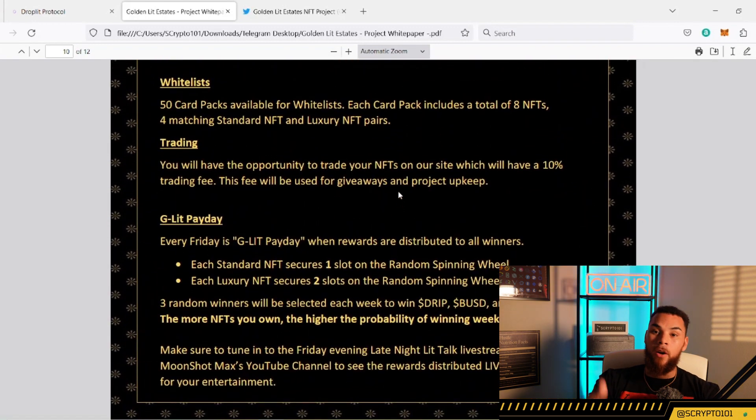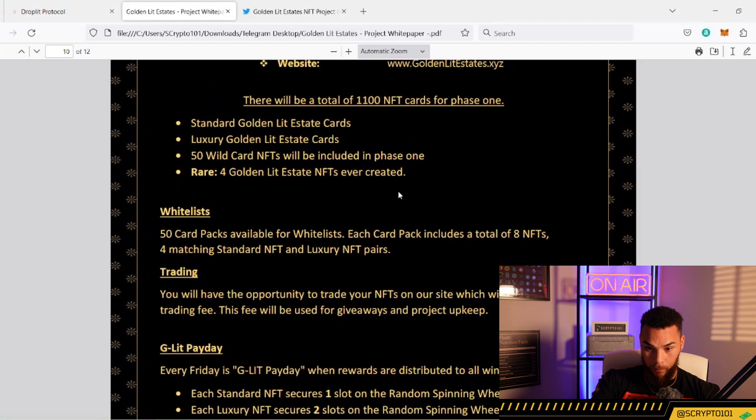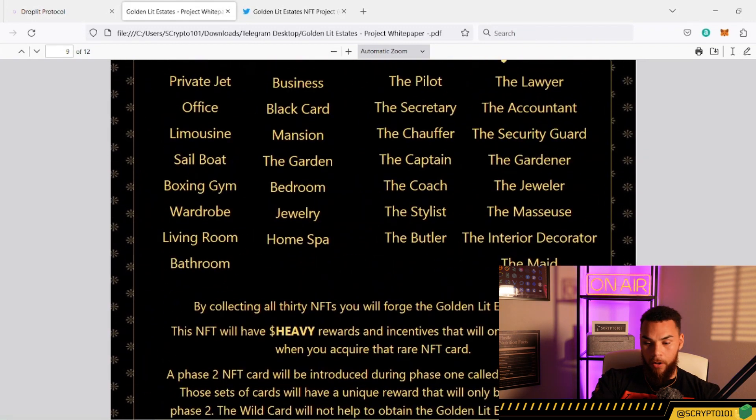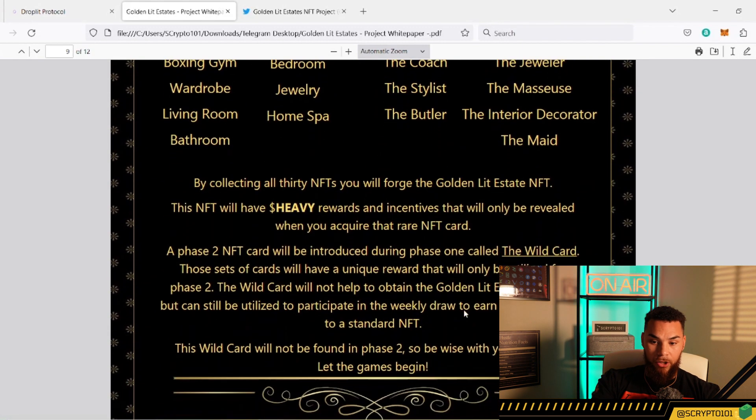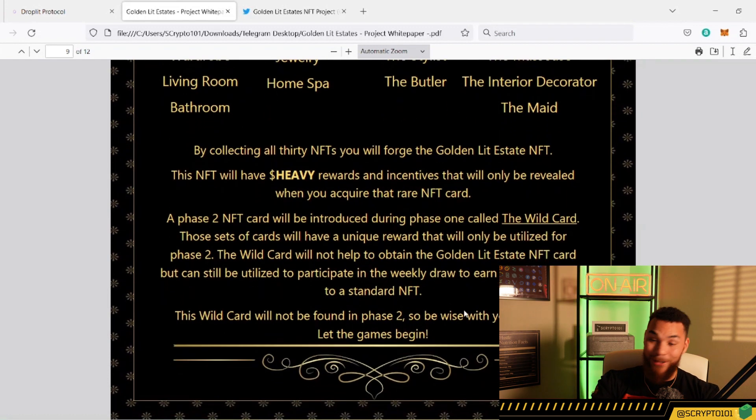This can literally grow not only your bag but your mind. There will be organized events like seminars, game nights, and movie nights to encourage interaction, along with giveaways. The three winners will be revealed on the Late Night Lit Talks that happen every Friday.